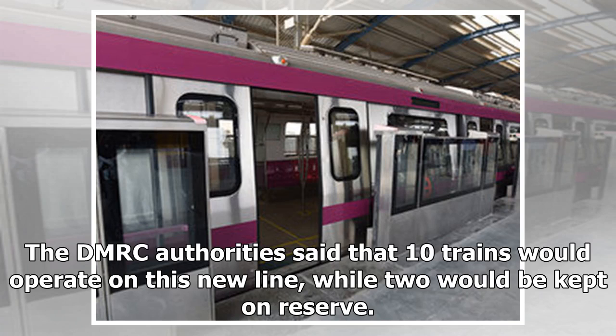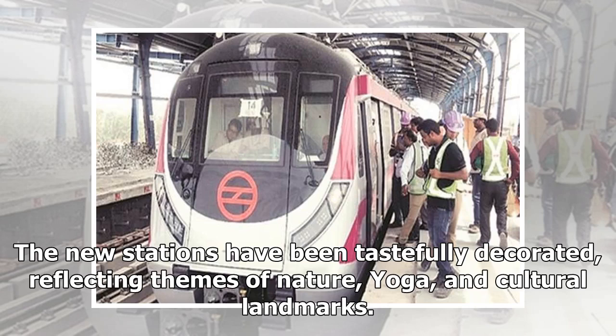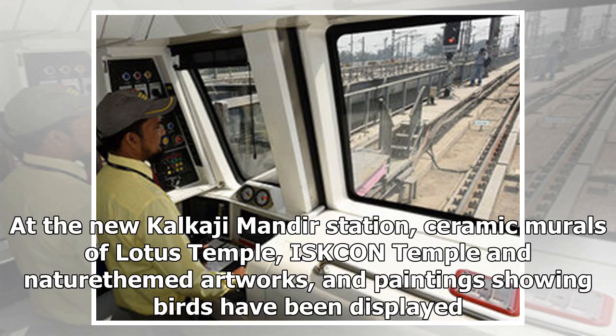The DMRC authorities said that 10 trains would operate on this new line, while two would be kept on reserve. The coaches running on this line have LED information displays, power charging capacity including directly through USB ports, and colorful seats of different shades. The new stations have been tastefully decorated, reflecting themes of nature, yoga, and cultural landmarks. At the new Kalkaji Mandir Station, ceramic murals of Lotus Temple, ISKCON Temple, and nature-themed artworks and paintings showing birds have been displayed.